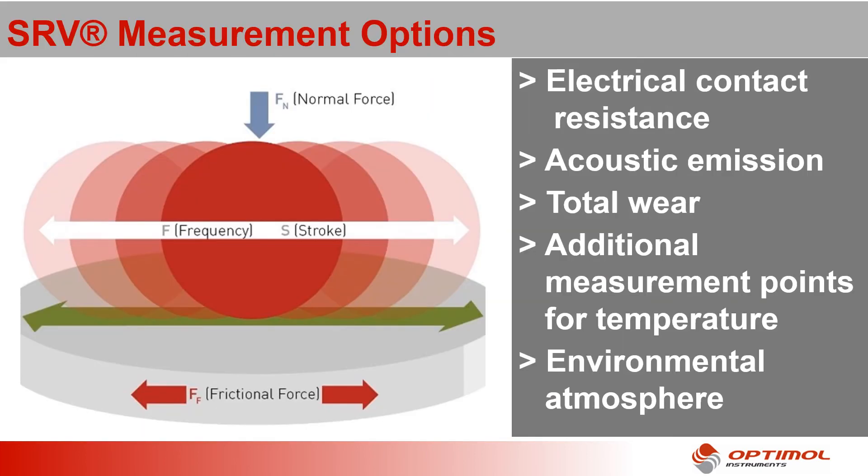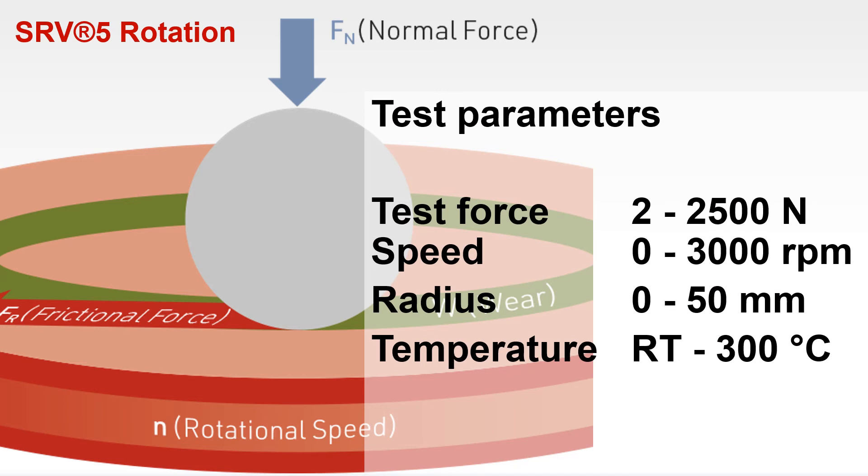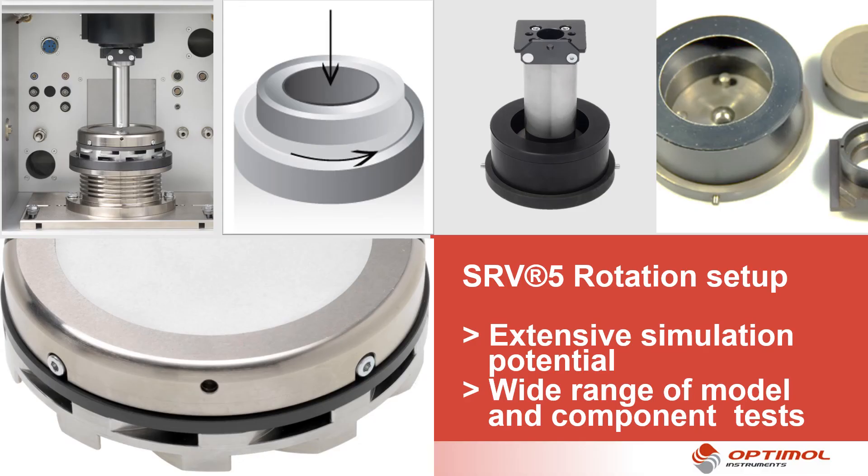Complementing the SRV simulation scope are extensive measurement capabilities that provide data for subsequent analyses. The basic rotation block is designed for applications requiring continuous sliding. Due to the high sliding speeds of 10 m per second and excellent drive dynamics, you can map friction from boundary friction to hydrodynamics. Surface pressures from 10 Pa to 5 GPa are possible. One of the great strengths of the SRV rotary unit is the practical representation of the geometry of test contacts. This allows you to perform an enormous variety of simulations, measurements and tests as well as tribological analyses.